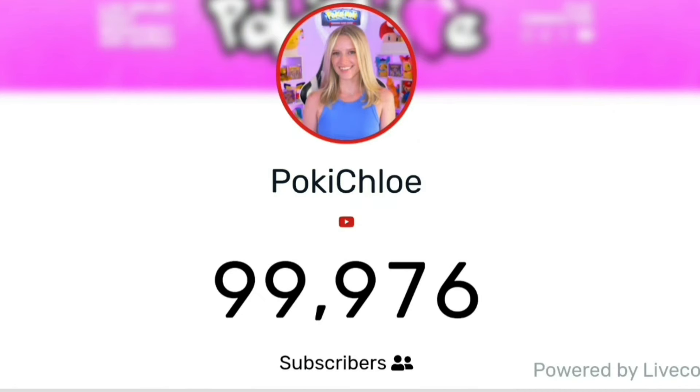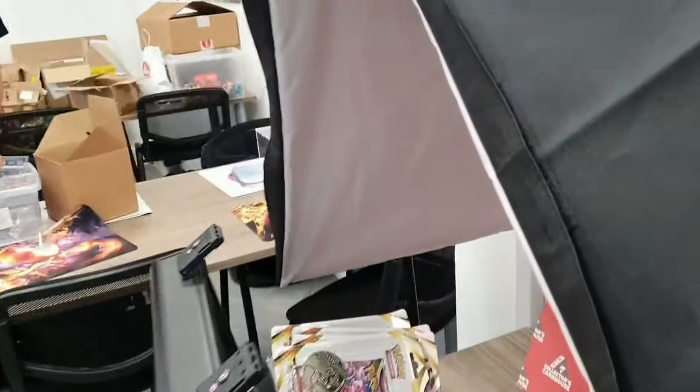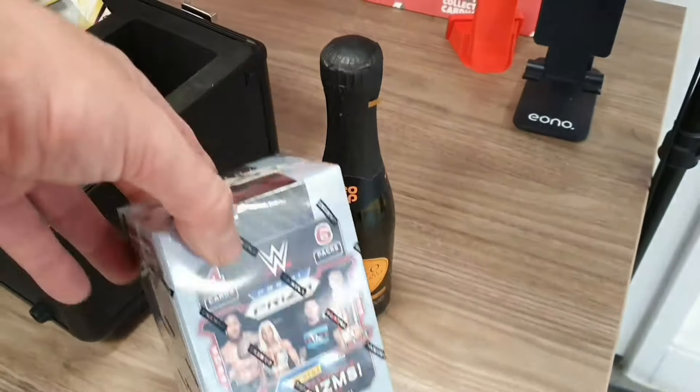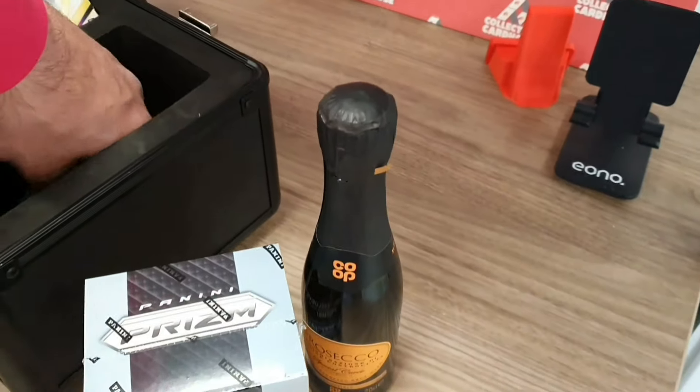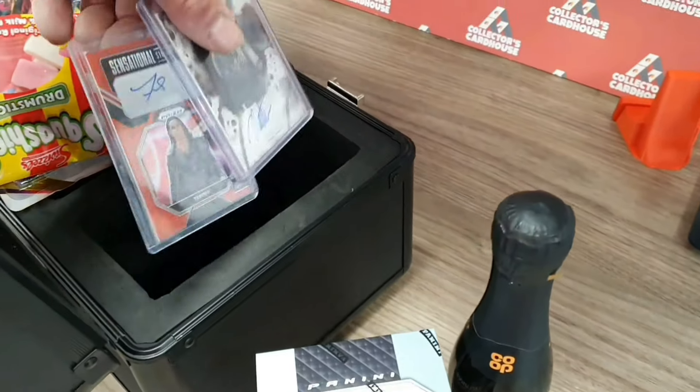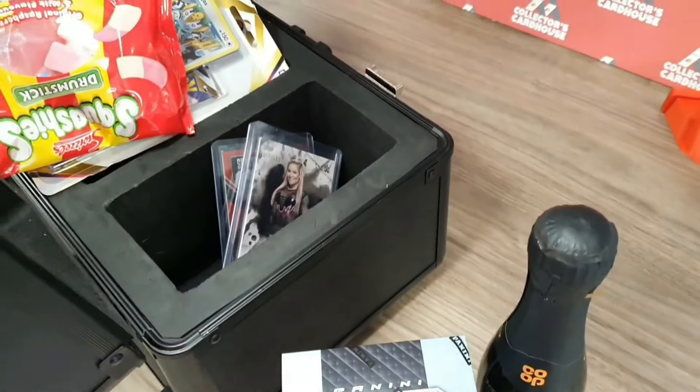We're here this morning at Collector's Card House to celebrate Chloe hitting 100k. She's not quite there yet - currently 24 away. I'm going to head inside and show you I've got her a little present: a little bottle of prosecco, a WWE prison box with some packs, and a couple of autograph cards just in case nothing good gets pulled.